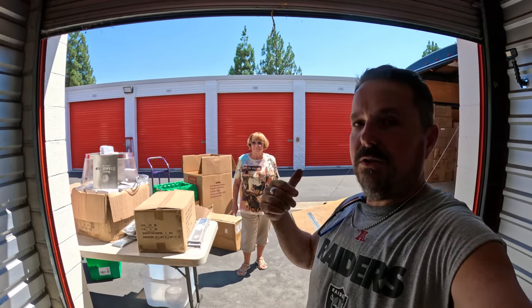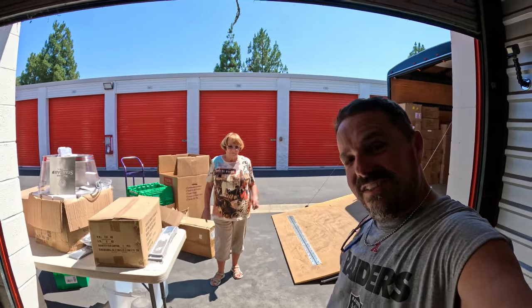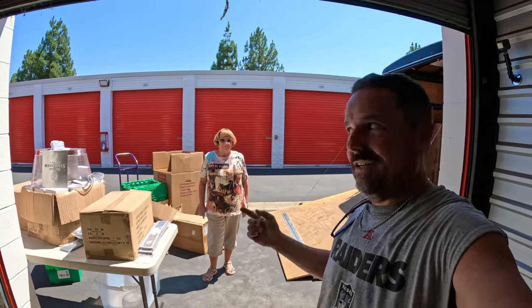All right guys, until then good luck to you, God bless you and we'll see you next time here on Locker Nets.